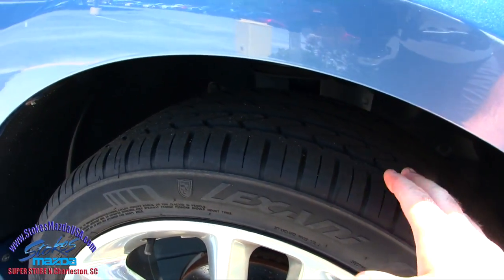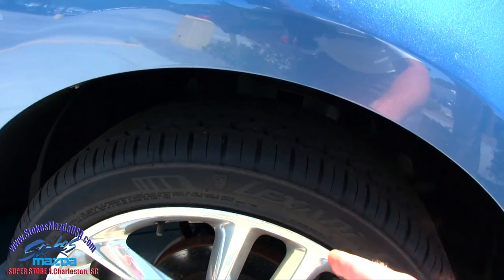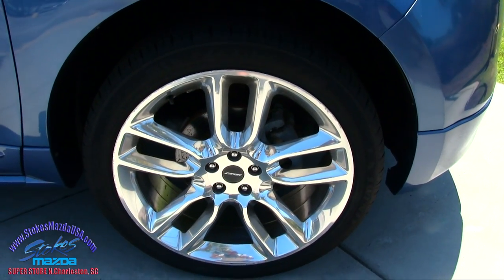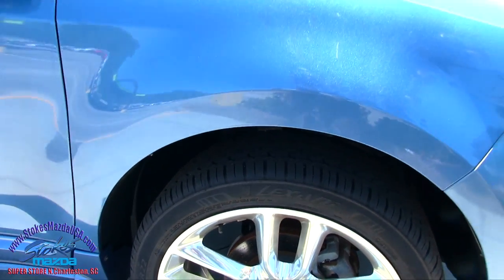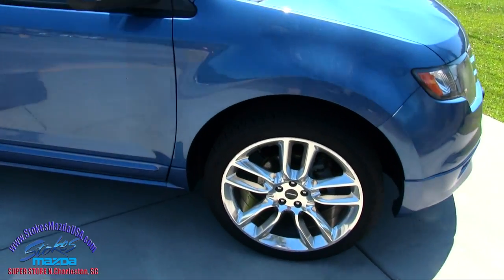Lexani used to be, and still is, a rim company, and now they've gotten into tires. These are 265, 40-series tires with a 22-inch wheel. They do have some very fine scuff marks around the edges from the previous driver, maybe hitting a curb or something like that, but they're not huge gashes — just very fine. I do like to point that stuff out to you.